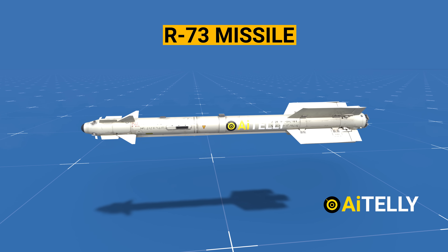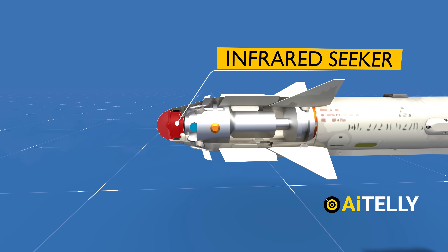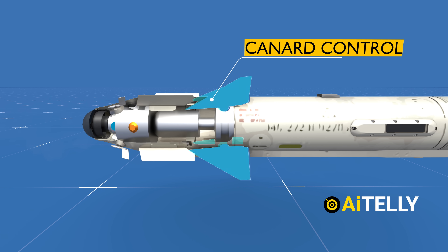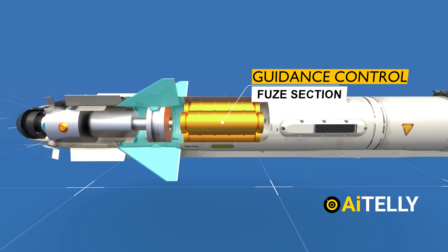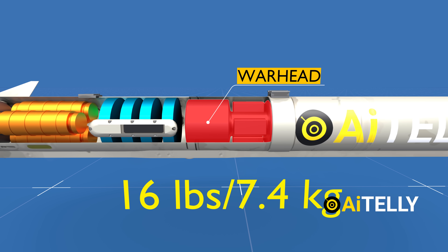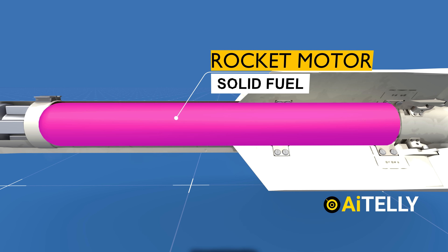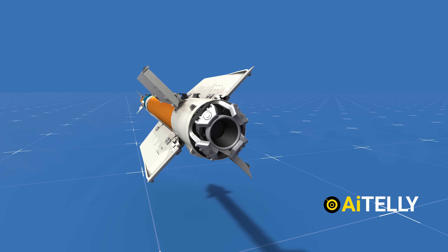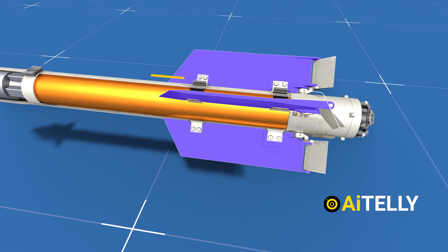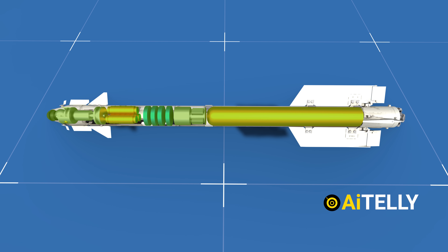The Soviet-era R-73 missile is divided into several parts. At the front is the seeker section housing the infrared seeker. Behind it is the canard control section with movable fins. Further back are the guidance control and fuse sections. The warhead weighs 16 pounds (approximately 7.4 kilograms). The solid fuel motor section is upgraded with individual nozzles, and finally there is the thrust vector control section, sandwiched between four wings and a movable roll tab.